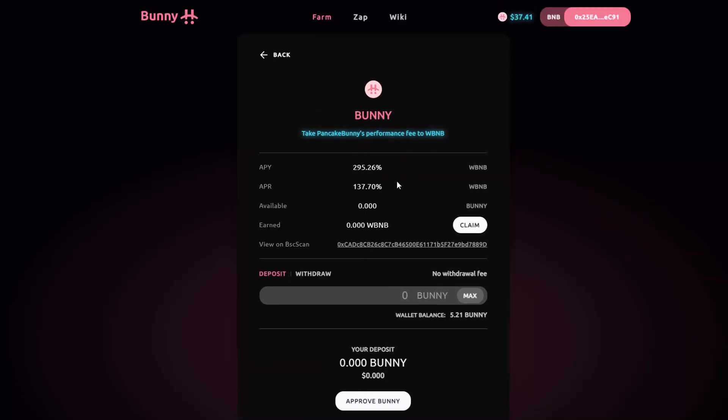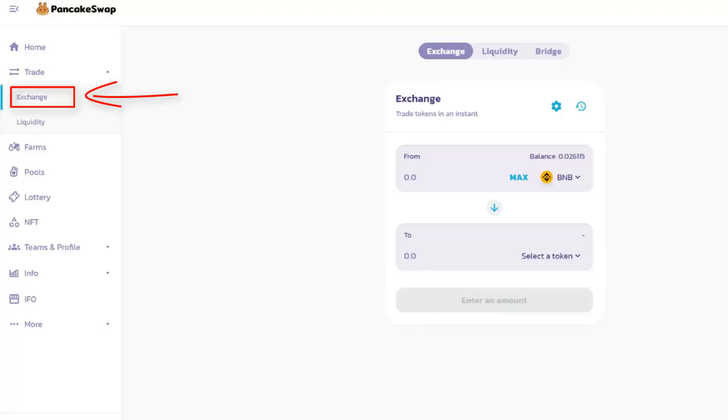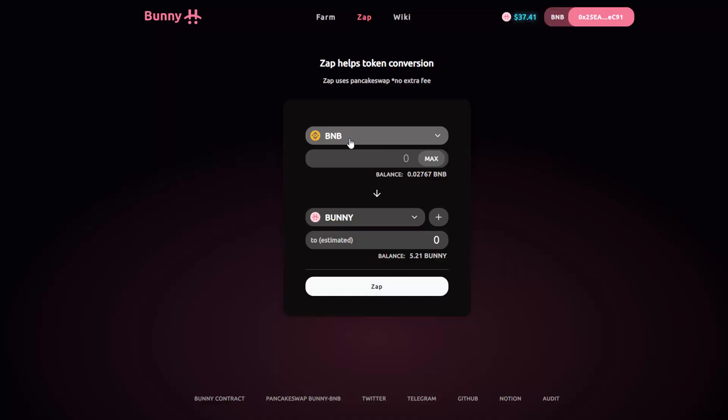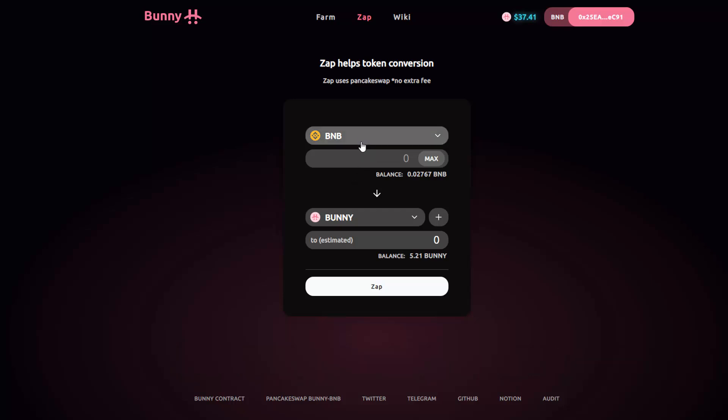So where do you get these coins? You can basically just buy them. They have this Zap feature which helps with token conversion, so you can do it within Pancake Bunny's platform or you can do it on PancakeSwap — either way it does the same thing, you can use either exchange. Get some BNB because you're going to need it for gas. BNB is like gas, the same as Ether is gas for Ethereum. The fees are very, very small — like eight cents, twelve cents — so compared to Ethereum it's going to cost you literally nothing to do these transactions.